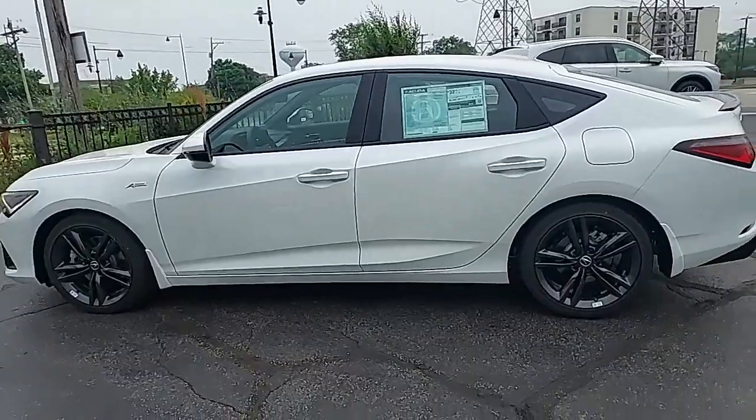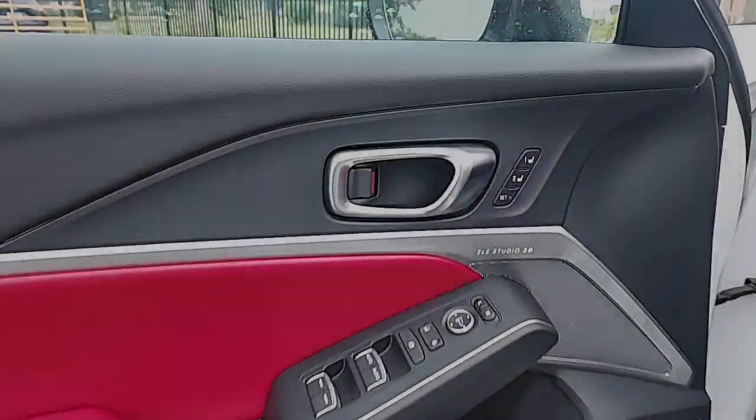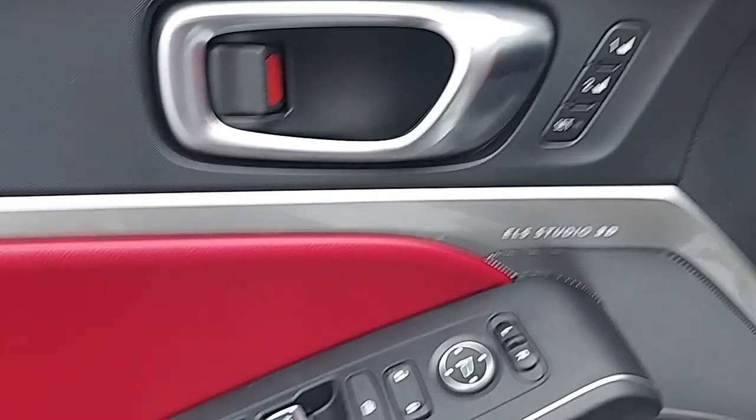Get the style and performance you've been looking for in this striking Integra. Come in for a test drive — our team will make it the best part of your day.